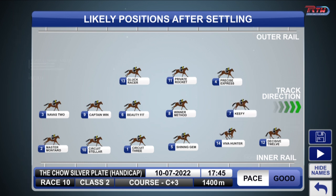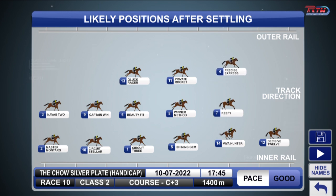But the scratching of Solvest here — what did that do to the speed and the speed map? Well, not much change because Precise Express actually does a similar thing to Solvest. He likes to go forward. He's run fourth or sort of been in fourth or fifth in the running in his last couple of starts. So I think they just basically changed places there. It hasn't really changed the speed map at all.